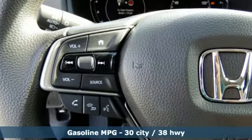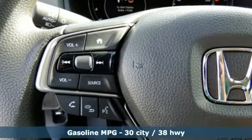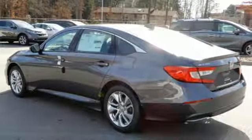And get ready for an impressive combination of features: streaming audio, wireless phone connectivity, dual zone climate control, push button start, and manual tilting steering column.